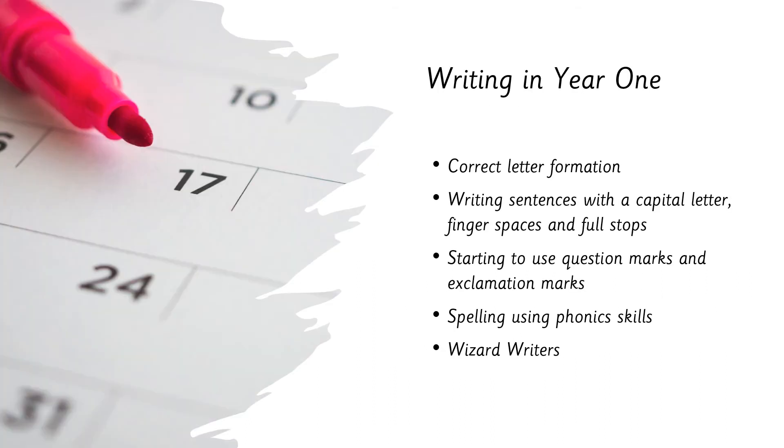In year one we encourage correct letter formation — one of our big focuses — which we work on through handwriting sessions each week as well as day-to-day learning. One of the key things we work on is writing sentences with a capital letter, finger spaces, and a full stop. As the year goes by, we'll start using question marks and exclamation marks, varying punctuation ready for year two.